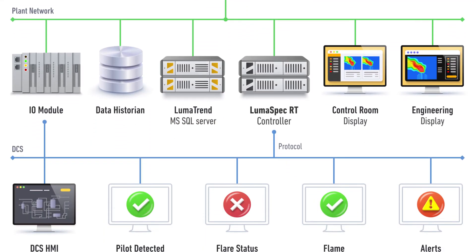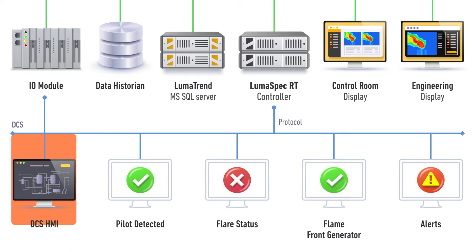For automated monitoring, the data can also be sent to the plant DCS using I/O modules or protocols such as Modbus and OPC, enabling closed-loop integration.